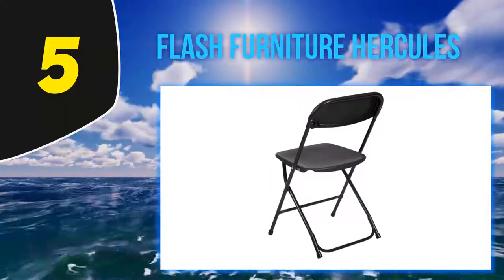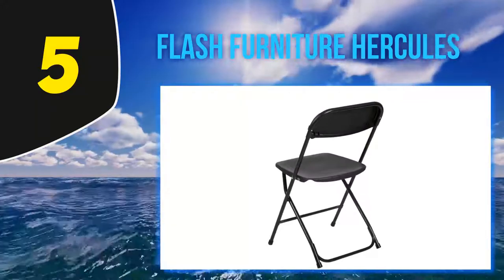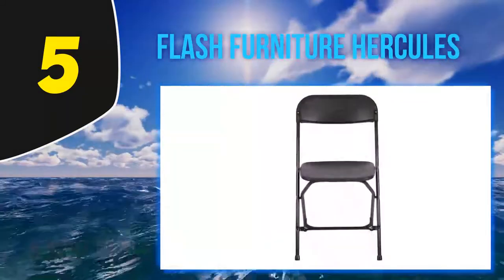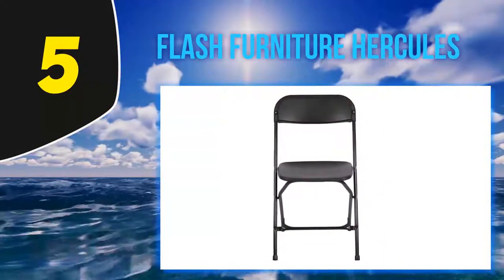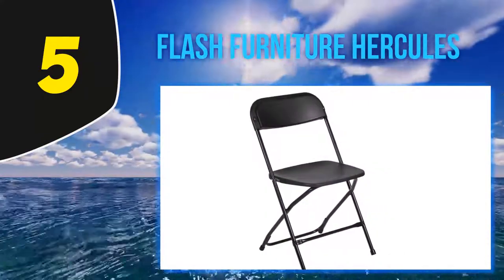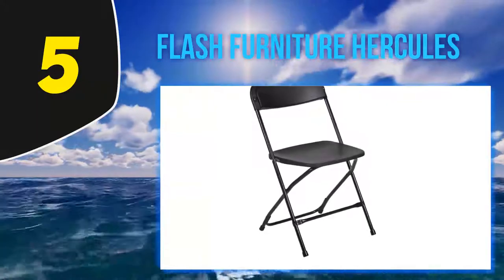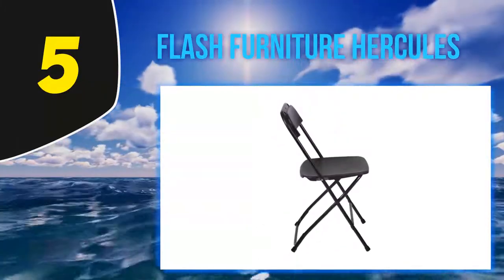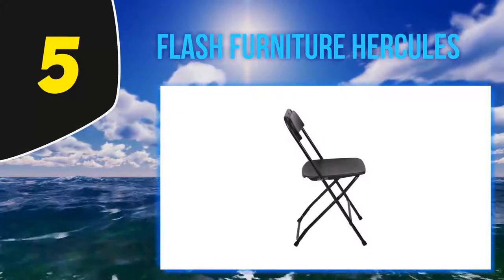With a weight of only eight pounds, this chair can hold up to 100 times its weight, with the capacity to hold up to 800 pounds. This chair is made from polypropylene as well as metal, which makes it incredibly strong and durable. Such material also allows you to use it indoors or outdoors because of its water resistance.